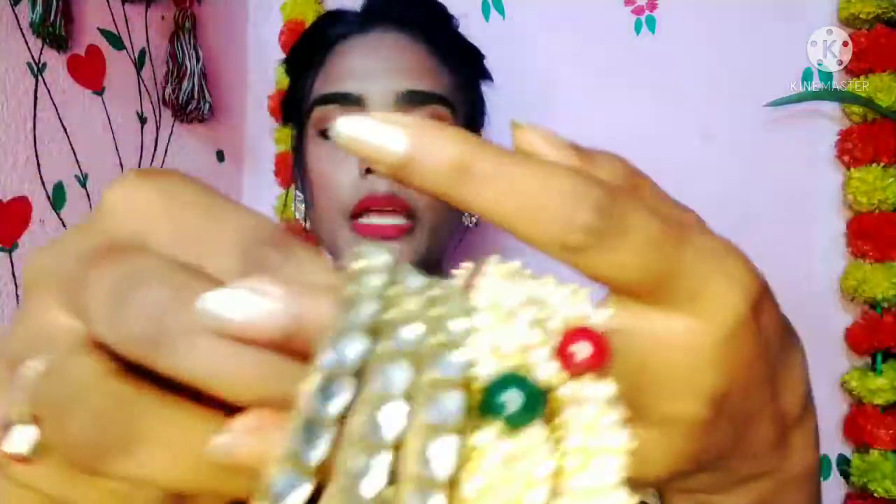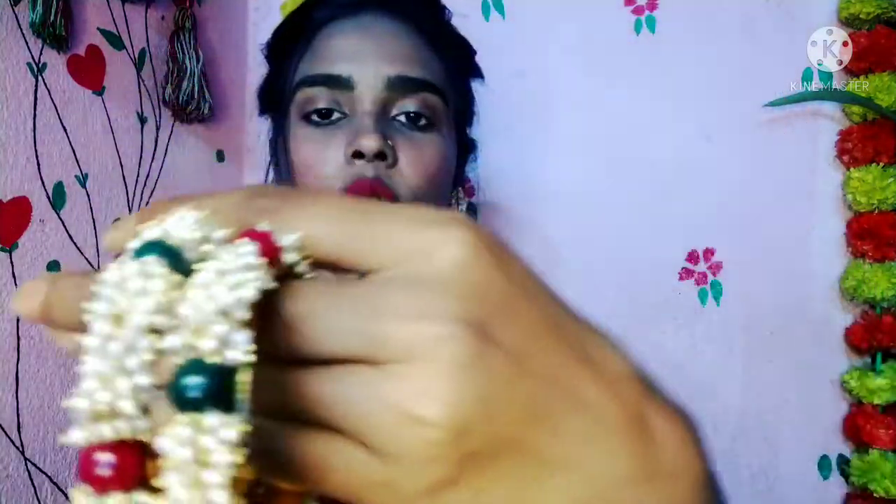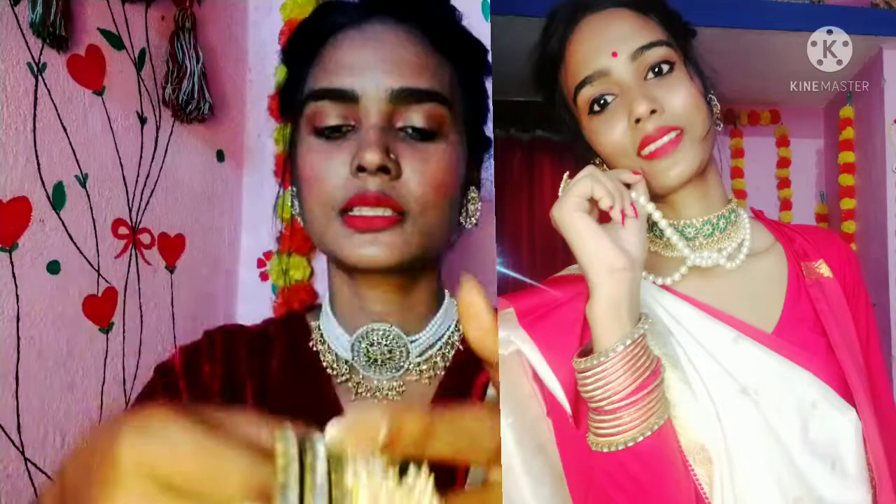If you have velvet bangles, you can add some kadas to them. A golden kada is also a great addition. Mix and match kadas with your bangle collection so that you are covered for any outfit or occasion.